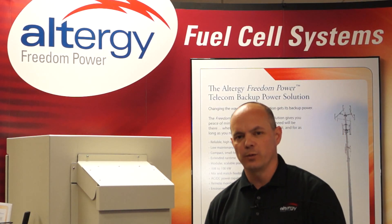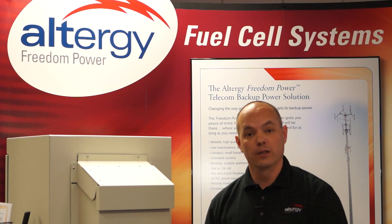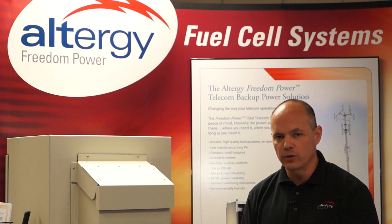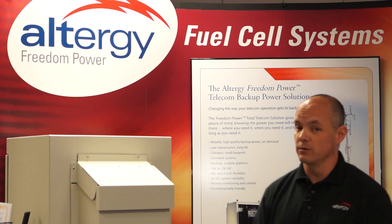Our customers are finding challenges specific to backup power and keeping their networks running in periods of outages. We are showcasing a fuel cell power supply which is a direct replacement for batteries or diesel generators.